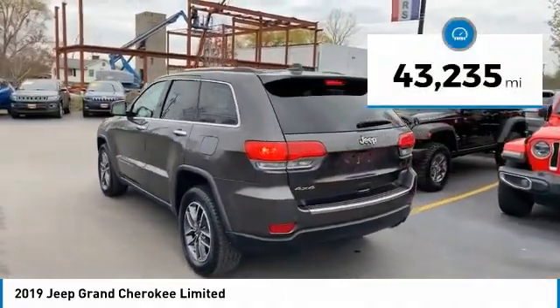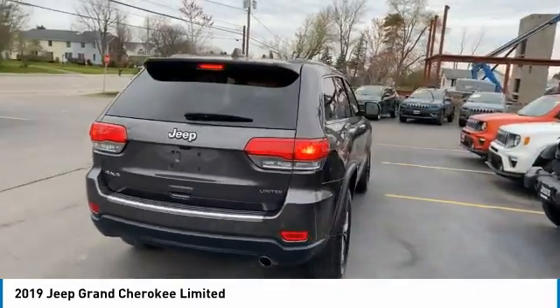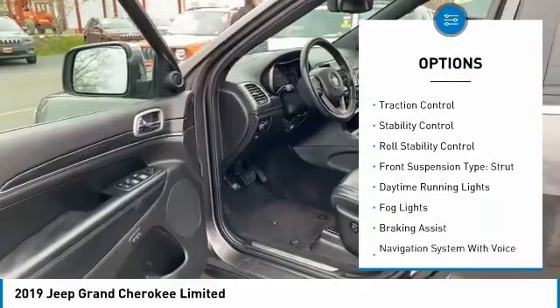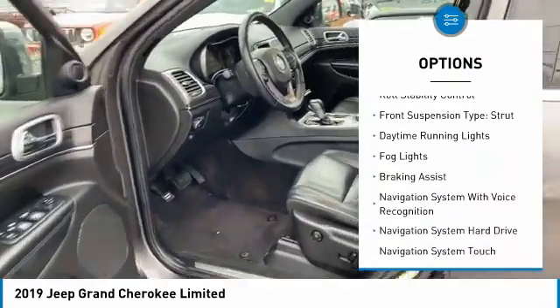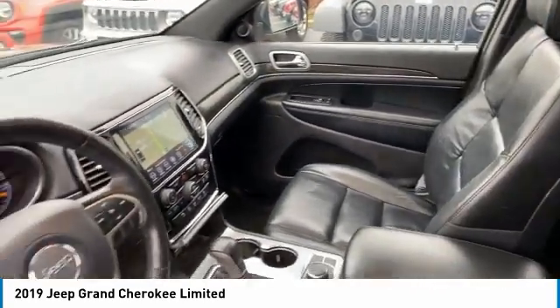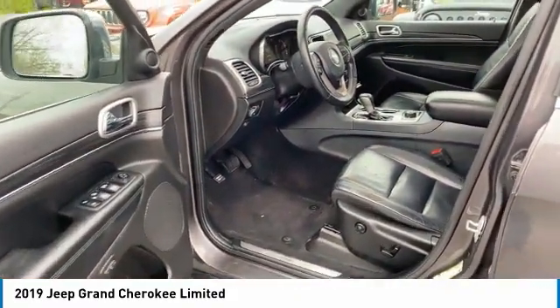This vehicle has less than 45,000 miles. Here are some of this vehicle's great options: power windows with safety reverse, hill descent control, remote engine start, traction control, stability control, roll stability control, front suspension type strut, daytime running lights, fog lights, and braking assist.